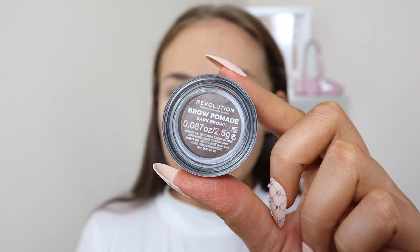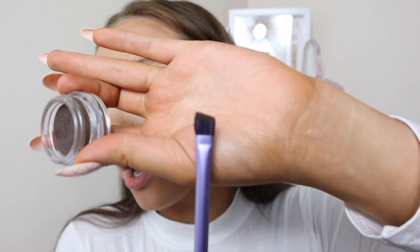My brows are really good for it because they're really thick. I'm going to go in with the Revolution Brow Pomade in the shade Dark Brown. You guys have told me to get another brush to use with this, but with the current situation I can't just nip into Superdrug, so I'm waiting. The one I'm using now is from Real Techniques — an angled brush — and I'll use this for now until I can get a better one.